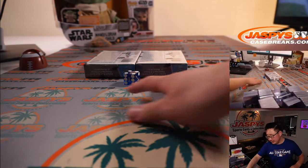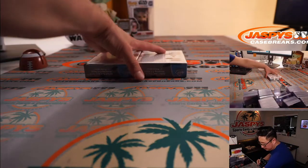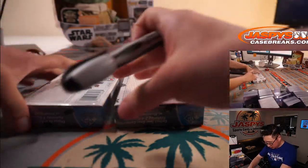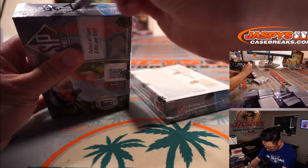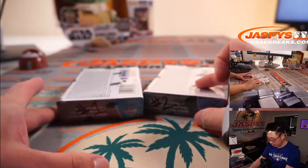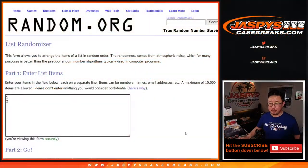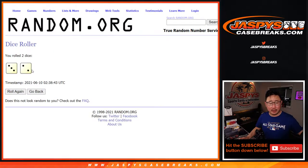We'll save those for the next break. There's box number one and there's box two. Now let's flip back to this screen here — there's something in the hand — and let's randomize it.